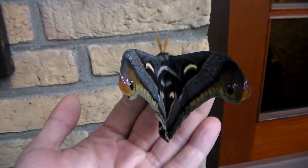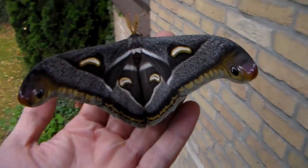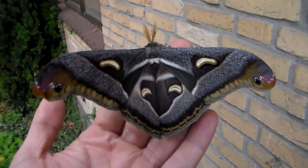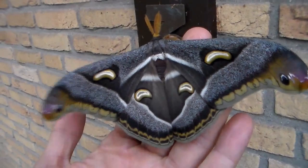Wow, this is just incredible. About one month ago I received cocoons from Uganda. They were collected from the wild and they are cocoons of silk moths, which are the family of moths that I like to study the most. And it looks like this incredible beauty just emerged from these cocoons. What a beautiful moth.